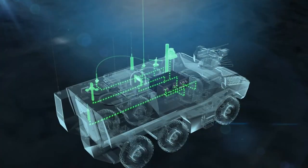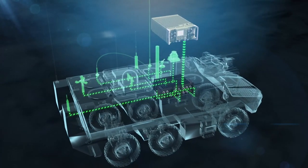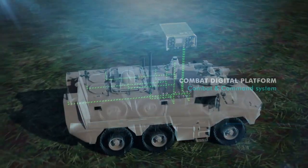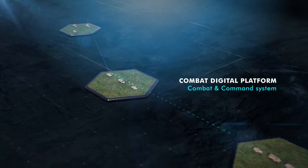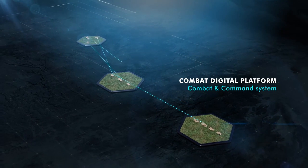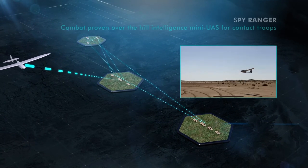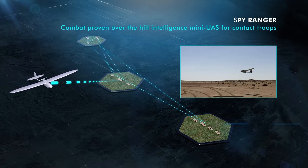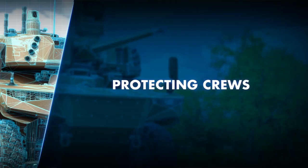Collaborative protection, observation, and engagement are enabled thanks to this unique integration of command and combat systems. This solution is called the Combat Digital Platform, which merges and shares information from all sensors, effectors, and protection systems, providing smart processing and new big-data AI-based collaborative command and combat services based on robust cloud architecture.